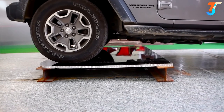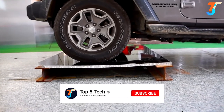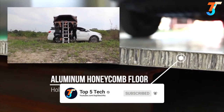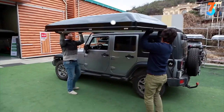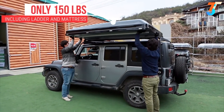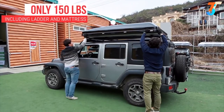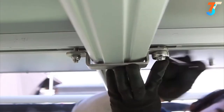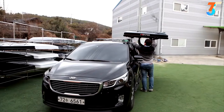Worried about weight? iCamper takes safety seriously. The floor is made of aluminum honeycomb panels that are extremely strong and can hold up to 900 pounds. The Sky Camp weighs only 150 pounds, including the ladder and mattress, so two people can easily mount it within a few minutes. Its universal mounting system and light weight make it compatible with most crossbars or roof racks.